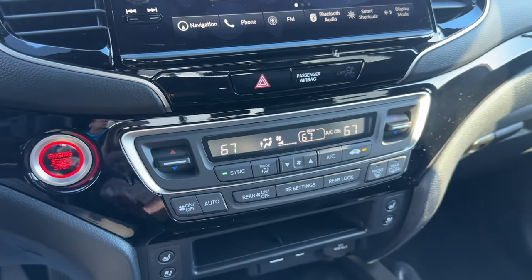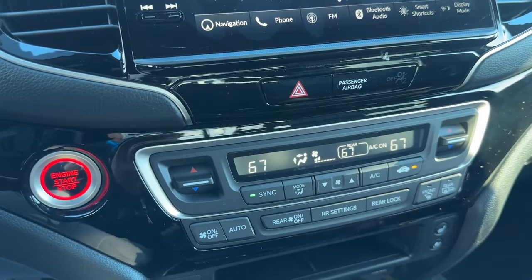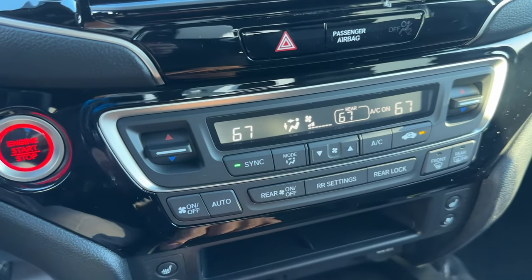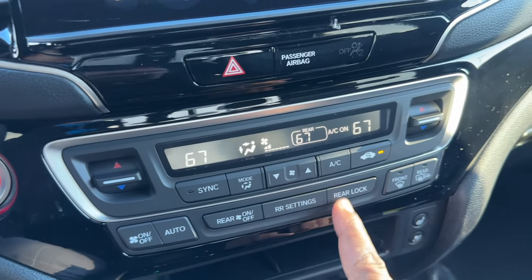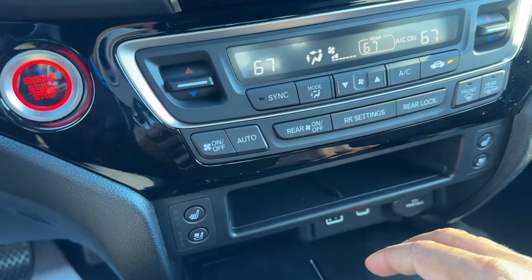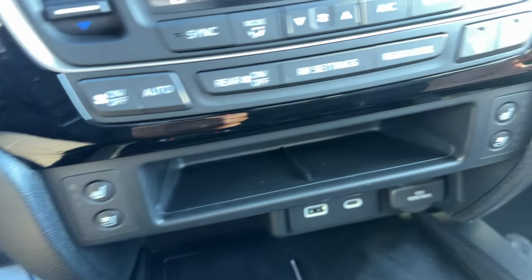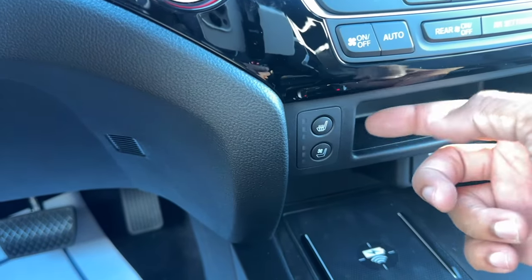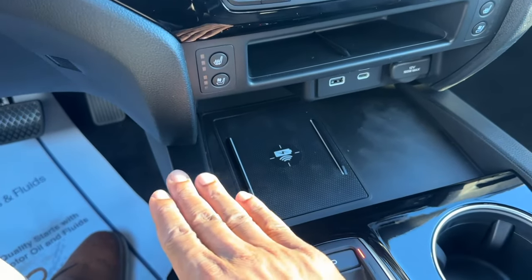Right below the screen you have hazards and tri-zone climate control - driver, passenger, and rear passengers can all have different temperatures. You have sync, fan modes, fan speed, AC on/off, air circulation, system on/off, auto, and rear climate control on/off which can also be locked. Something that originally was never available but is now on the Black Edition is ventilated seats - you have heated and ventilated at three levels each for both front seats. There's also front defrost and heated side mirrors.